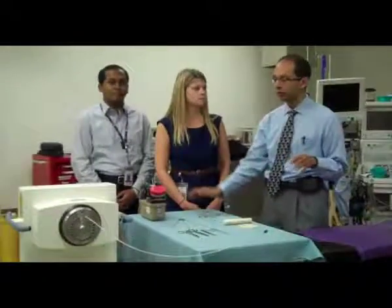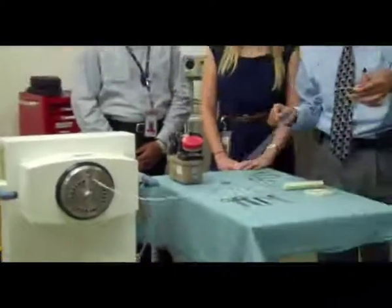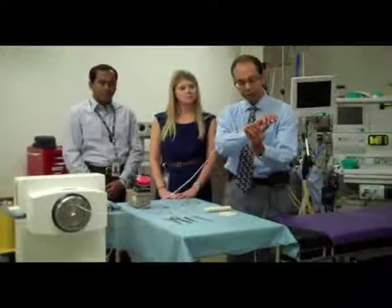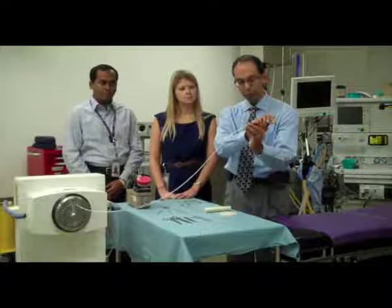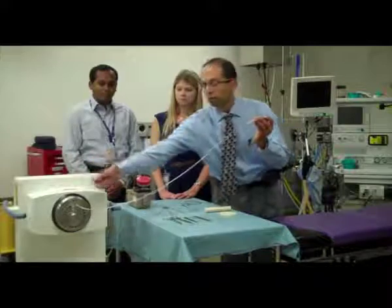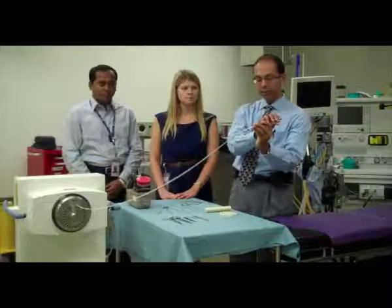The machine allows interruptions of the treatment, and when it's done, the source goes right back into the machine housed here — and this is, in fact, the machine. As you can see, there's a tube that connects out, and this will connect onto the needle going through the template inside the patient. The source will come out through this tube and into the patient, then go back in, and then do the same for the next needle.